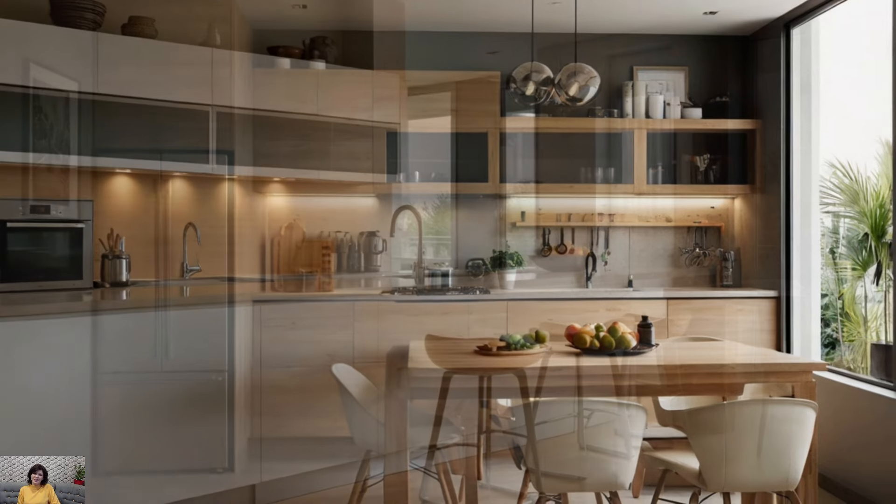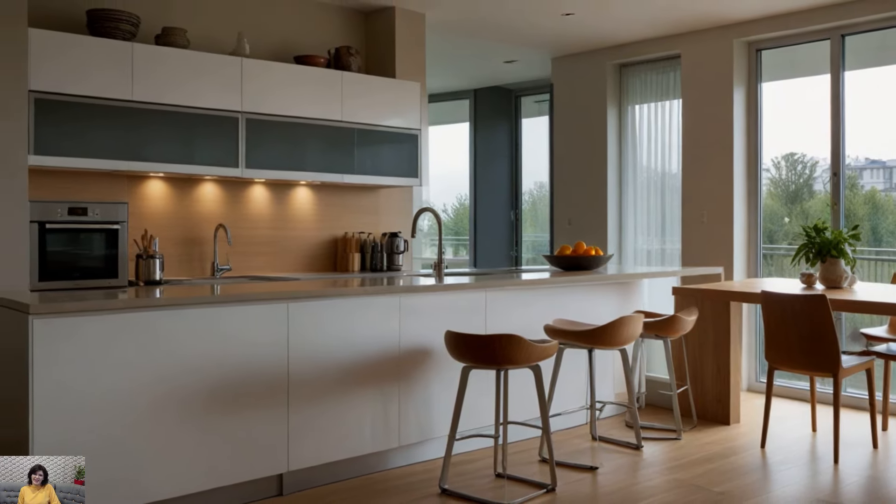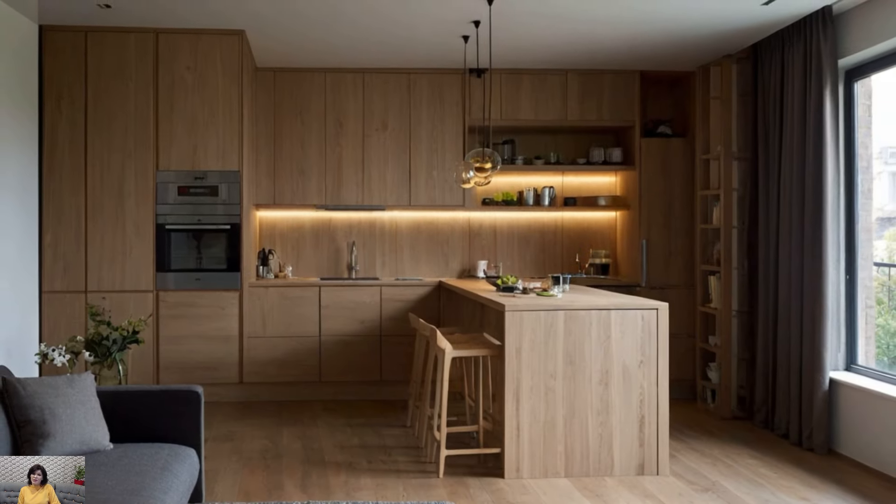By incorporating clean lines, neutral colors, and thoughtful design elements, you can achieve a stylish and inviting minimalist kitchen that inspires both cooking and relaxation.